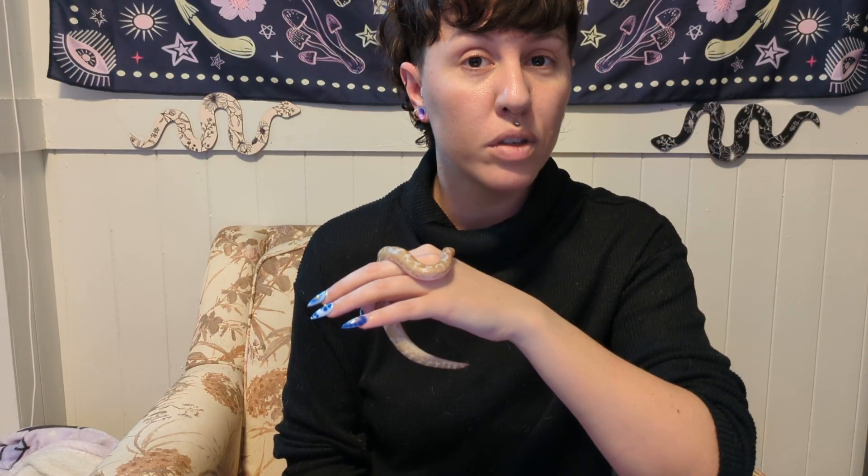Hello everyone and welcome back to another video. My name is Mackenzie and my co-host for this week is this little guy, Ptolemy. I've briefly seen him probably in one of my other videos previous to this, but I thought it was about time that he got his own species spotlight. So this week we're going to be talking about Kenyan sand boas. Species spotlights go over different information including appearance, location, habitat, diet, temperament, and any fun facts that we can find about them. So let's get into it.